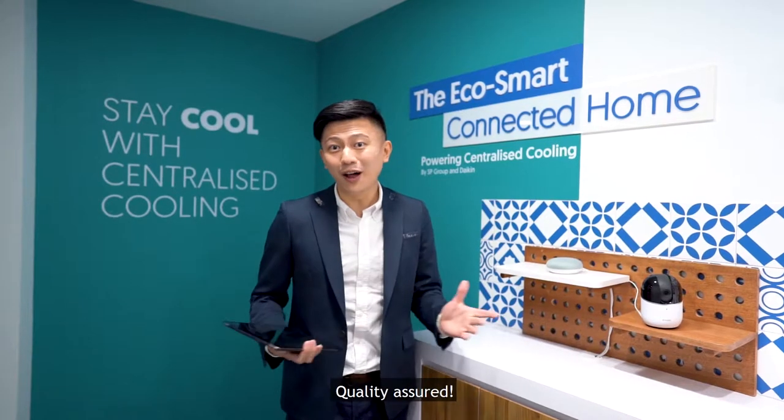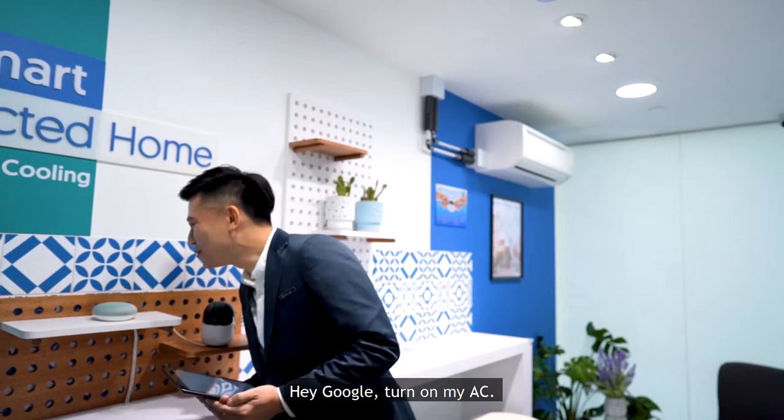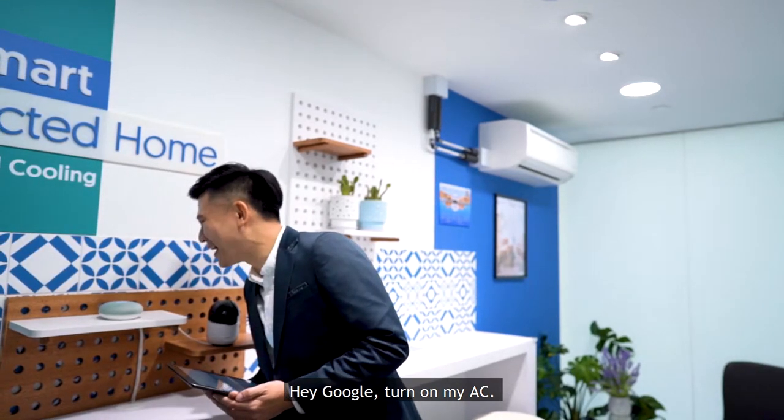What does it mean? Quality Assured. Hey Google, turn on my AC.